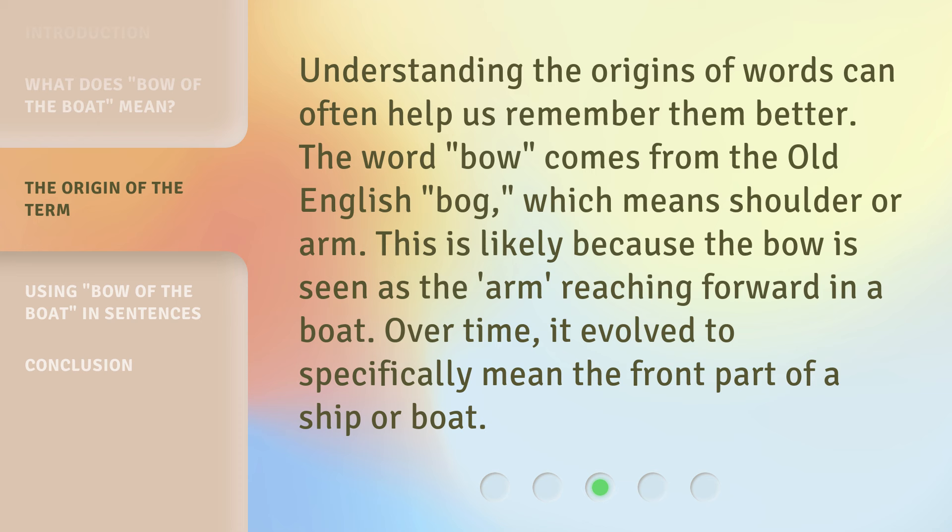This is likely because the bow is seen as the arm reaching forward in a boat. Over time, it evolved to specifically mean the front part of a ship or boat.